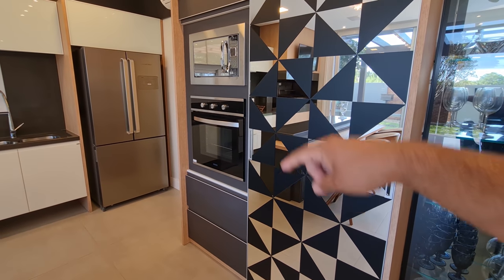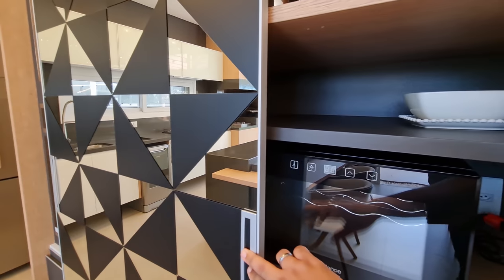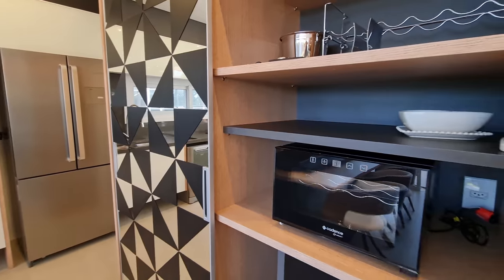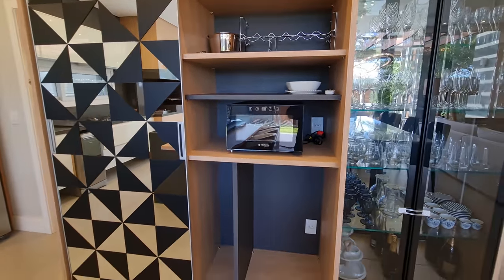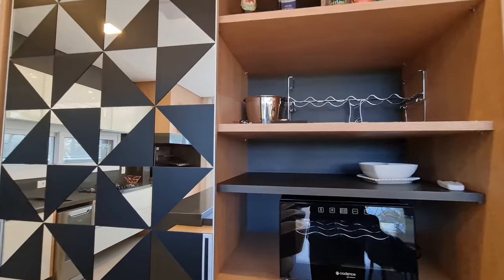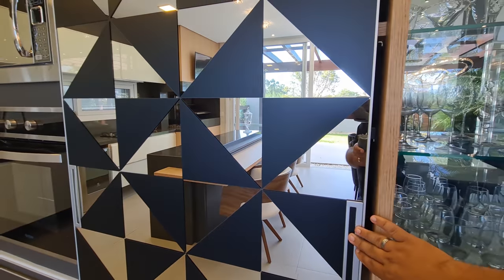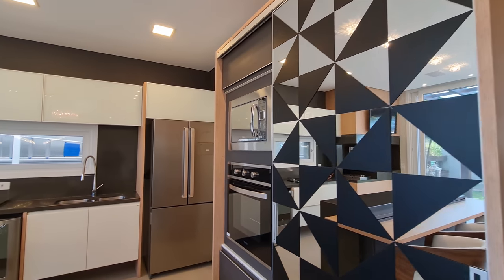Over there is our torre quente — oven and microwave. Let me open it for you if you're curious. Look what we found here: a wine cellar with more space for your wines, your cachaças — or to hide them when your brother-in-law arrives so he doesn't drink your wine. Pretty clever, this property.